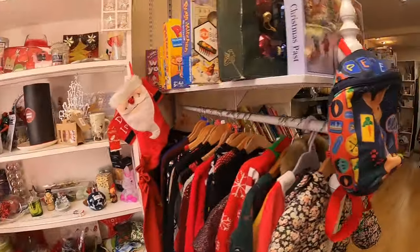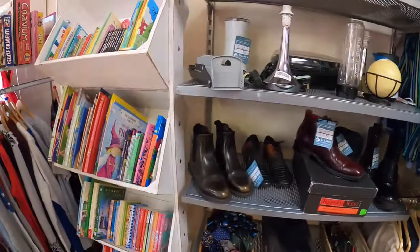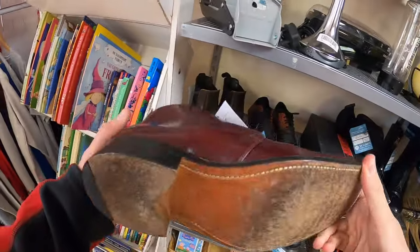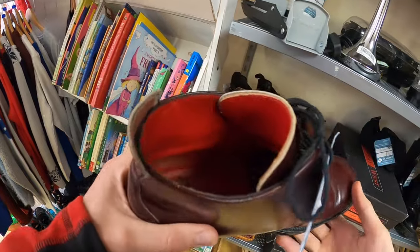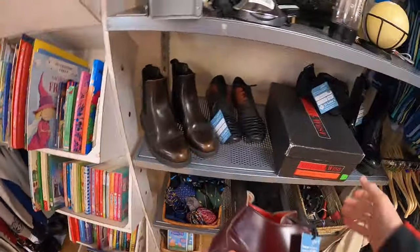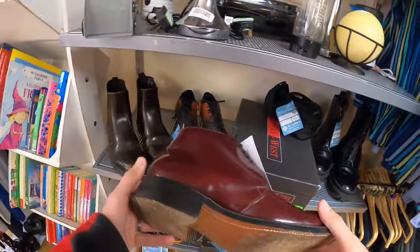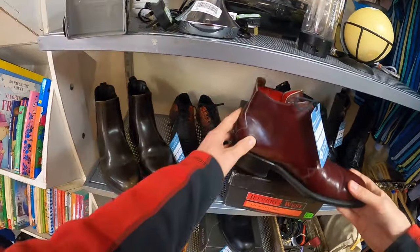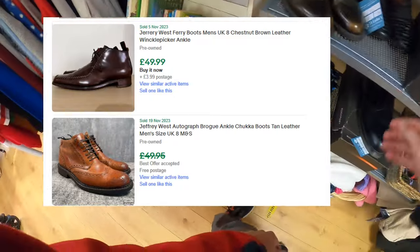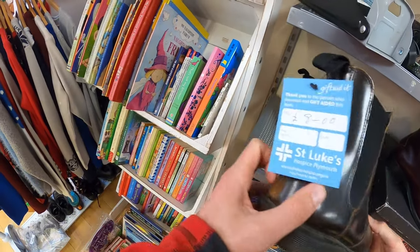This is sad — this used to be the toy section. I mentioned in another video the toy sections are being squeezed down, just being reduced time and time again. These were here last time I was here about two months ago — 45 quid for a pair of Jeffrey West's. Great brand, but that's pretty much bang on the eBay going rate, and they're still there. Just goes to show a charity shop can price them at eBay rate but there's no guarantee they're going to sell.